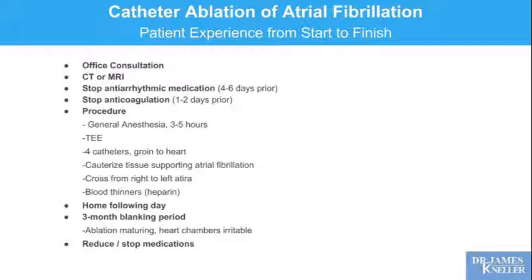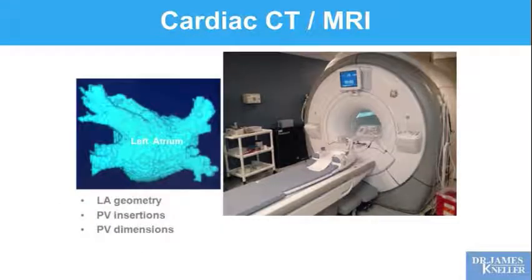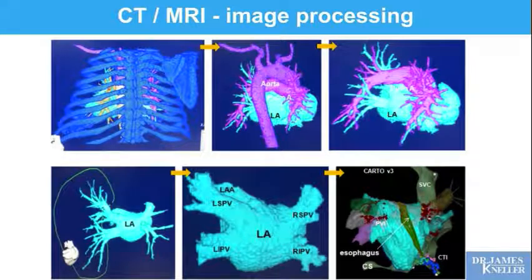Our goals in the long run are first symptom control — we want you to feel better. Then we want to start reducing the number of medications: stop the antiarrhythmic, back off the rate control medications like beta blockers, and maybe, if there's truly no more atrial fibrillation, even recommend stopping the blood-thinning medication. You come in for a CT scan, we take an image of your left atrial chamber and the veins that insert into it, decompose that image down to just the chamber, and that guides our procedure in the electrophysiology laboratory.